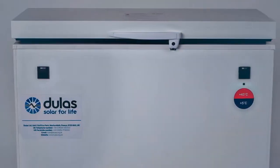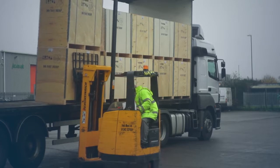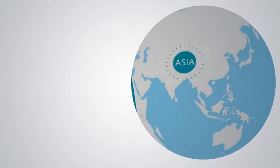All our refrigerators are World Health Organisation pre-qualified. They range in different sizes to suit your requirements, and are manufactured in the UK then packaged and shipped to hospitals and primary healthcare clinics all over the world, including Africa, Asia and Latin America.